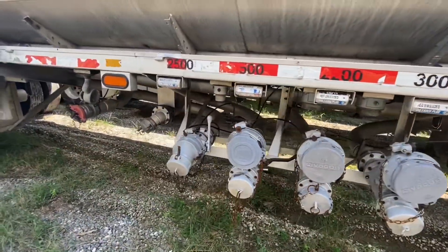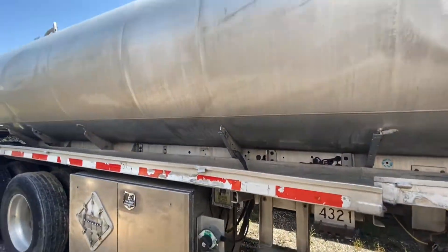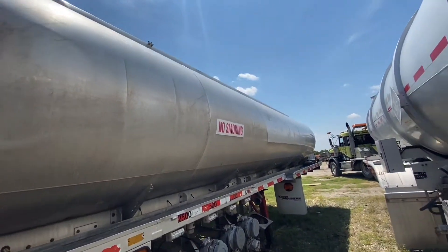The four compartments are 3000 in the first, 2200 in the second, and 1500 in the third compartment. There is a double bulkhead between compartments three and four. The fourth compartment has a capacity of 2500 gallons.